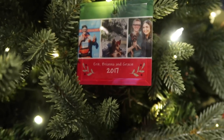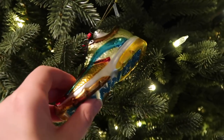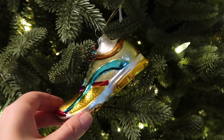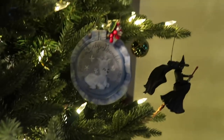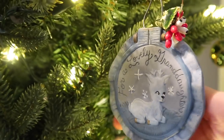Down here we have a 2017 ornament that my mother-in-law ordered for us — it's got my husband at the marathon, Gracie under the tree, and our family portrait for the year. This is obviously a gym shoe — a very fancy gym shoe from Bronner's. It says 'Runner' on the bottom and was another commemorative ornament my husband got for completing the marathon.